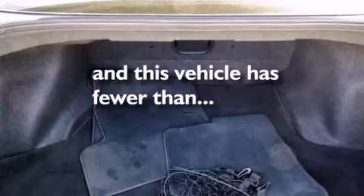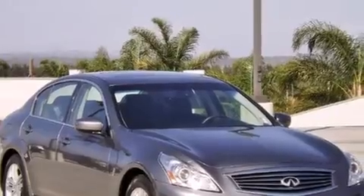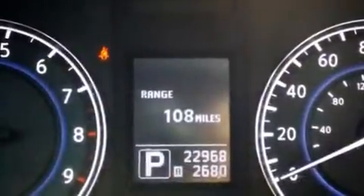A home link feature, a rear window defroster, and this vehicle has less than 23,000 miles. With an EPA estimated rating of 27 miles per gallon on the highway, fuel efficiency does not take a back seat.